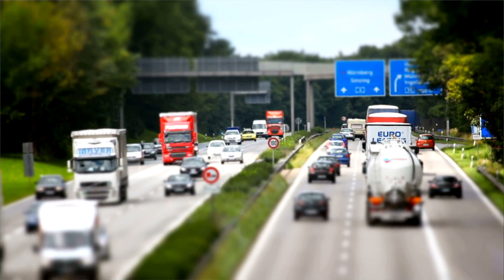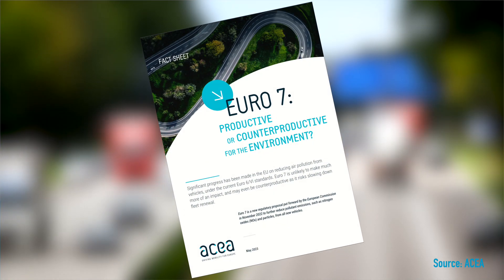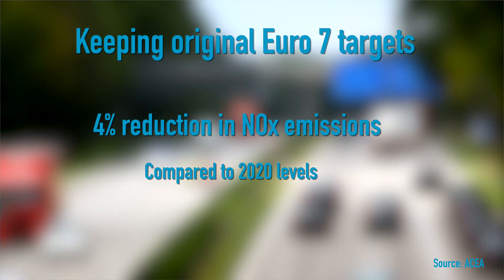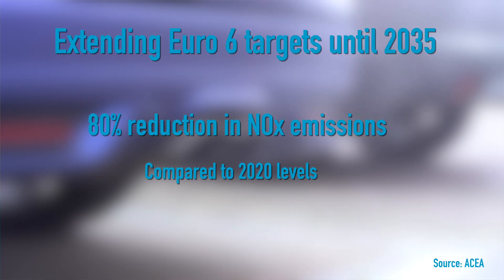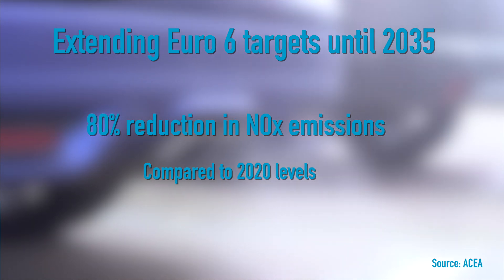The European Automobile Manufacturers Association, ACEA, stated in one of its fact sheets last year that under the original iteration of Euro 7 emission standards, Europe would only have seen a 4% reduction in nitrogen oxide emissions due to the non-replacement of the vehicle park. Extending the Euro 6 targets will instead see an 80% reduction in nitrogen oxide tailpipe emissions by 2035, based on 2020 levels.